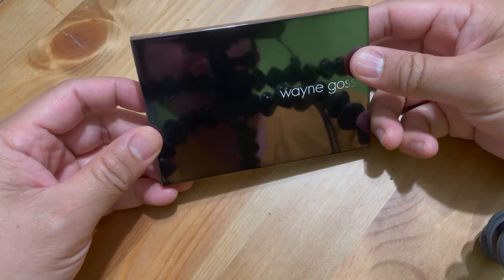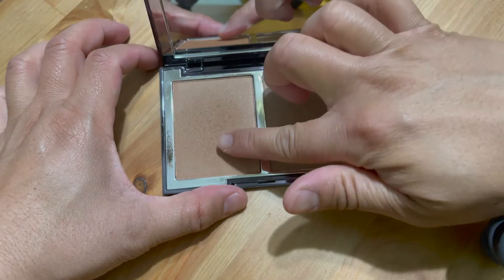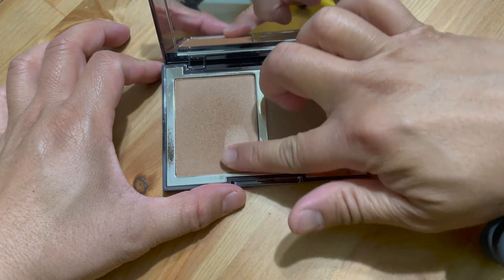Wayne Goss is a makeup artist from England. I've watched his videos before and I feel like he's a great guy with a great personality and a kind heart. A few months ago I ordered this on Beautylish.